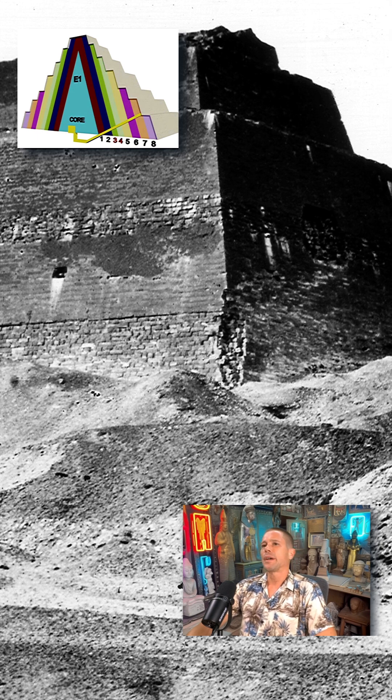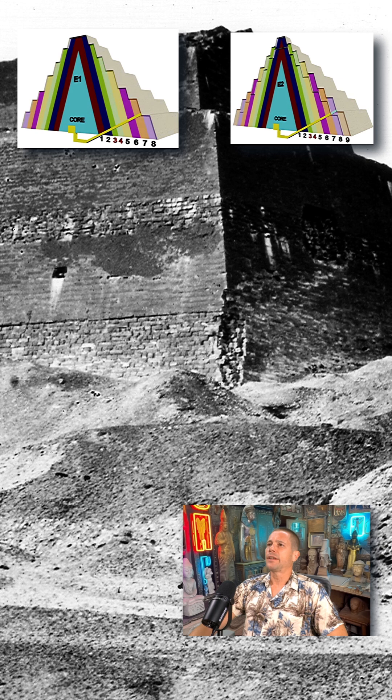The number seven is something we see a lot in the ancient world. After stage E1, they added another layer on top, making it an eight-tiered step pyramid, and they also extended the entrance tunnel through this ninth layer.